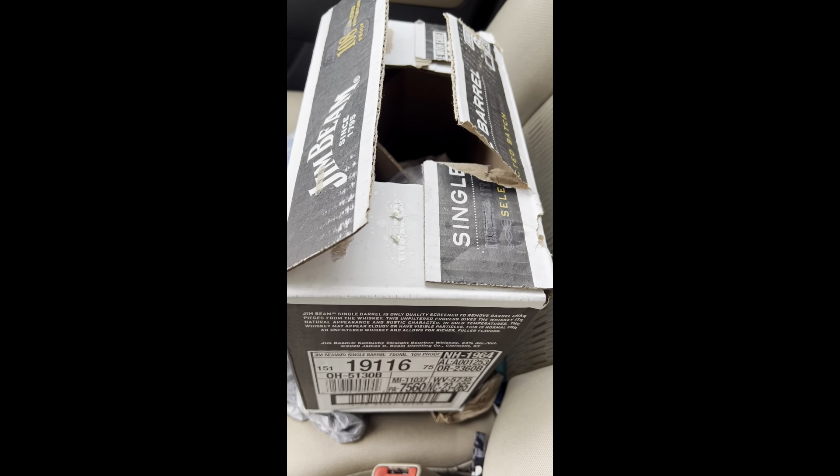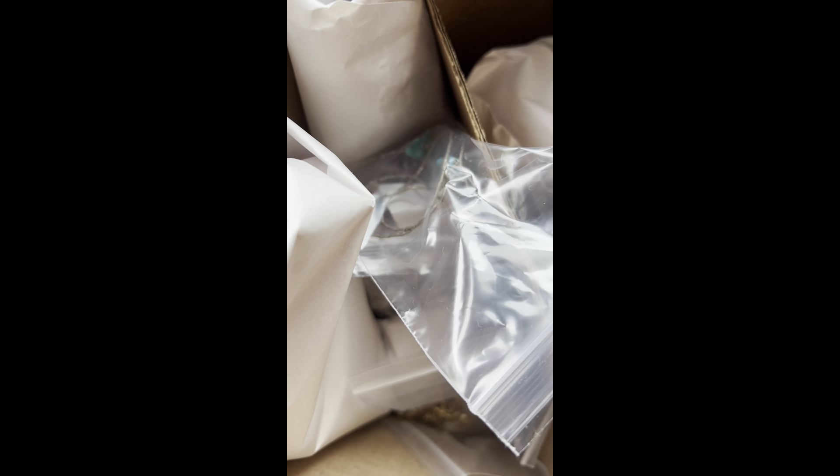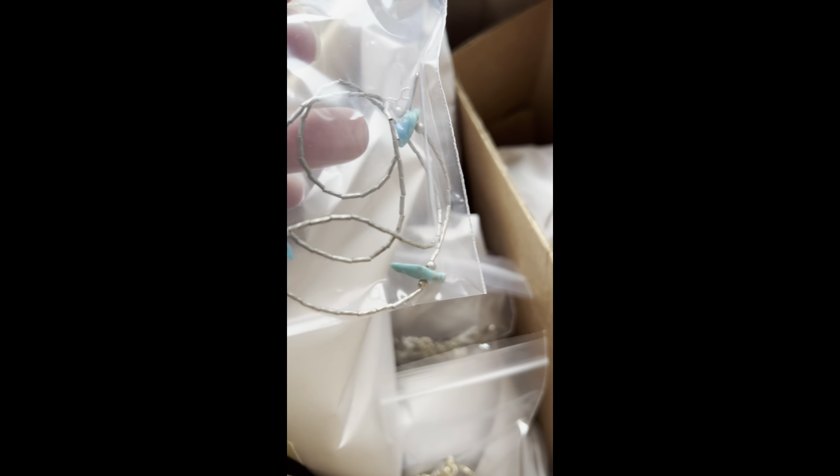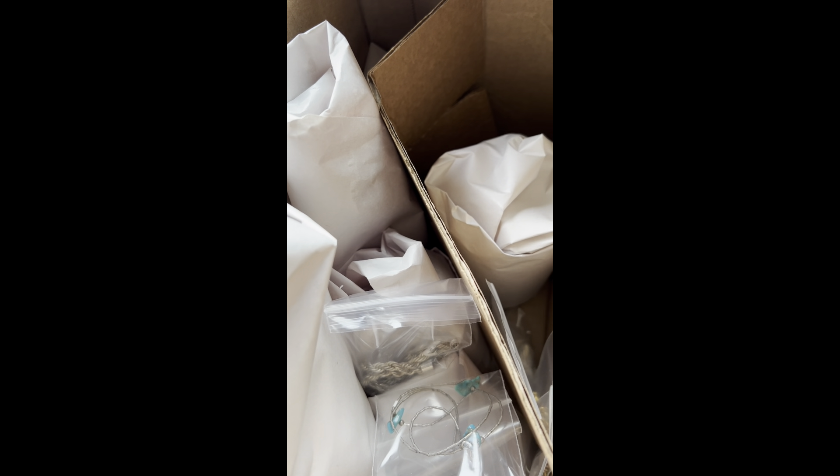They packed everything in a jelly bean box. They wrapped everything up. I think that's my jewelry jar — I bought a jewelry jar at this place. I bought some bolos too. I'm excited about what I got. I probably spent way too much, but we will check it out when I get home.